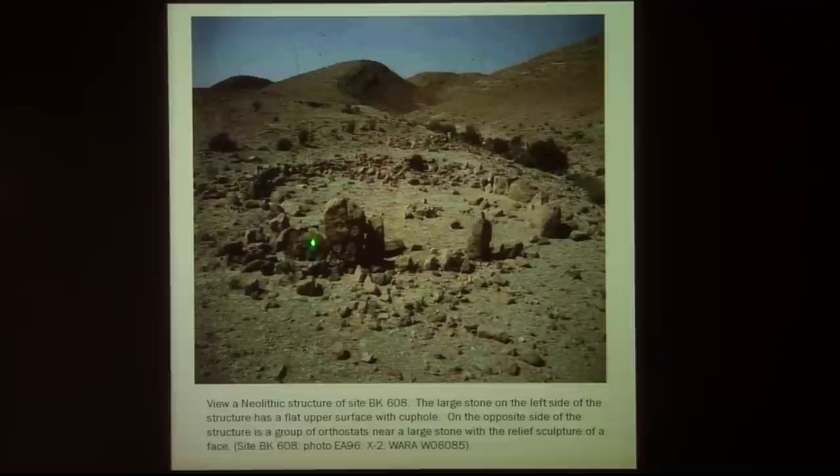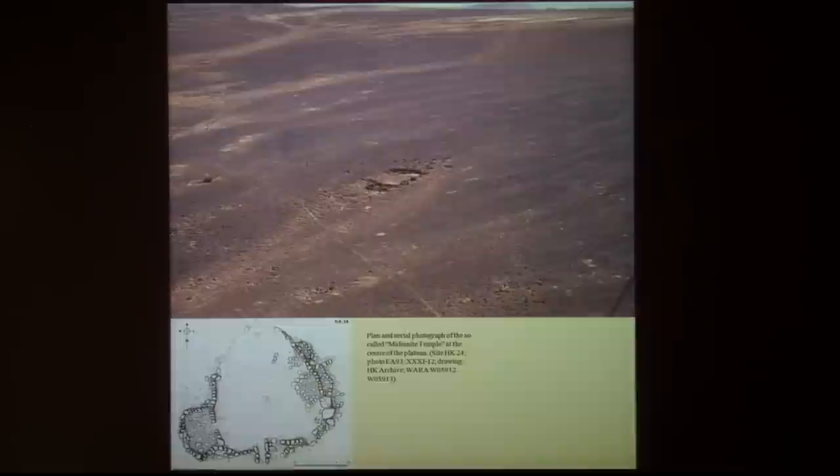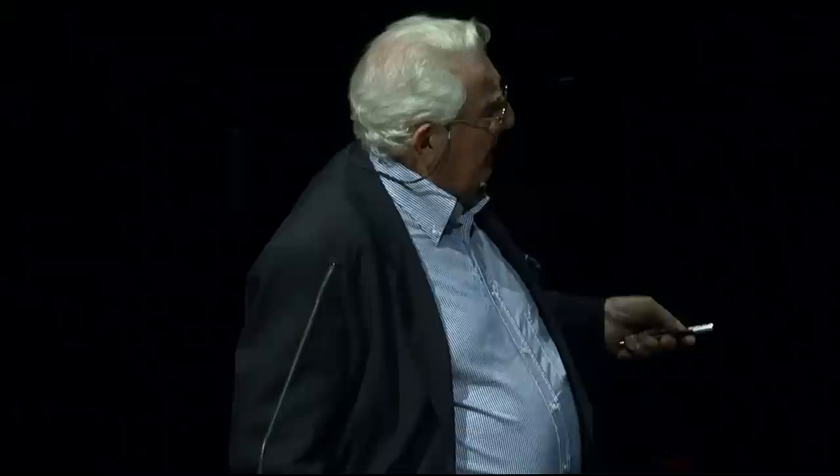From the Neolithic period we have just one site which may be considered to be a sanctuary — a round circle with a black stone in front of the square entrance, probably a sort of altar, and on this rock there is a human face engraved. These early sanctuaries are just the premise for an explosion of cult sites in the Bronze Age. We call it the Bronze Age complex of Chalcolithic tradition typical to the Negev and Sinai.